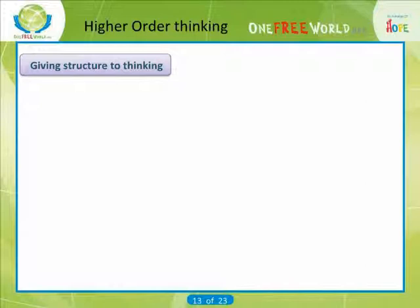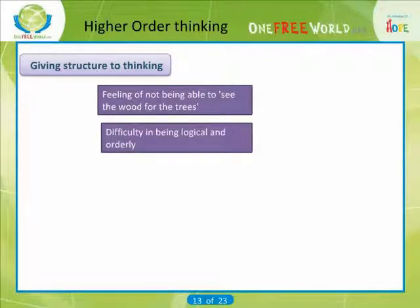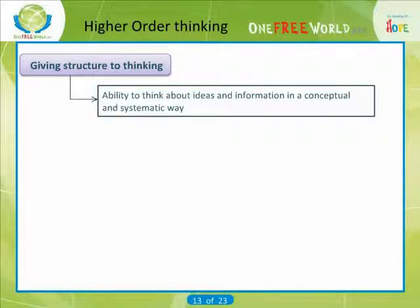Giving structure to thinking: two common thinking problems are a feeling of not being able to see the wood for the trees, and difficulty in being logical and orderly. The key to solving them is being able to think about ideas and information in a conceptual and systematic way, so that you have ways to structure your thinking.